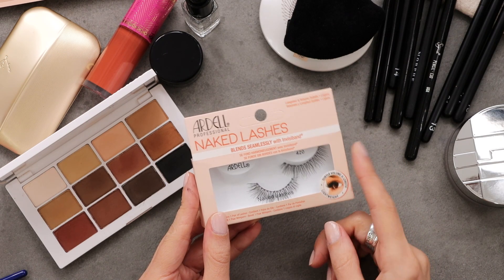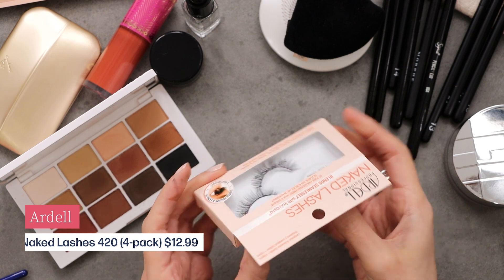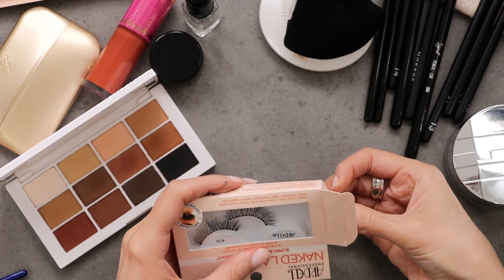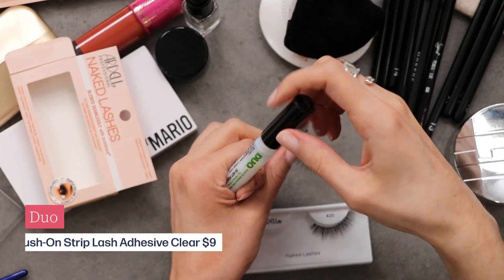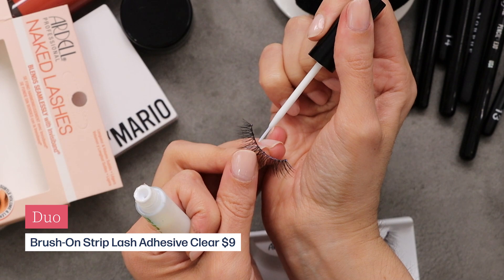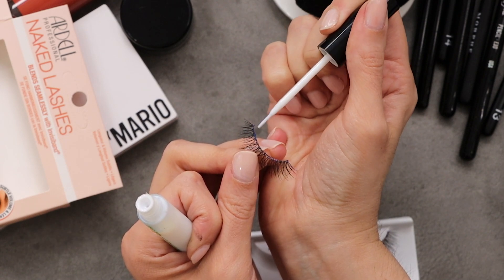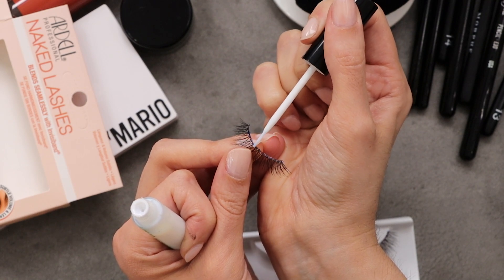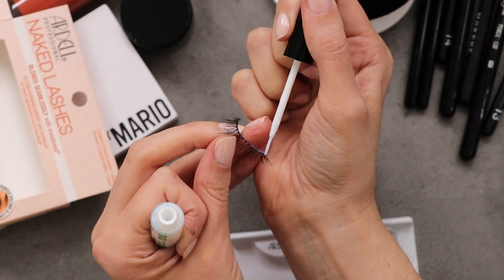For lashes, I'm going to take these Ardell 420s. I've used these before and I really like them because they look very natural yet they add volume, so they're perfect. For glue, I like this dual lash glue — most glues give me an allergic reaction and make my eyes itch non-stop, but this one hardly makes them itch at all.